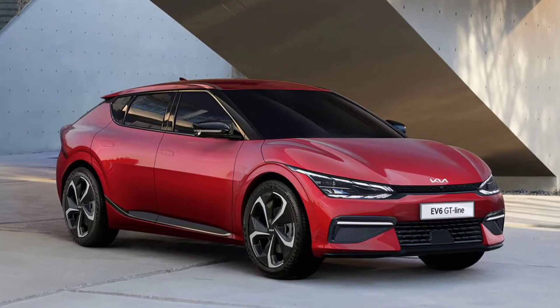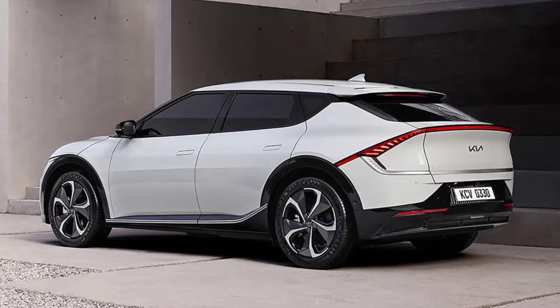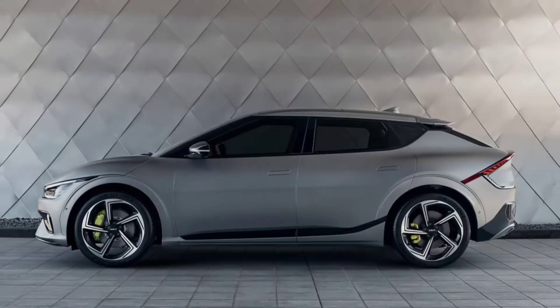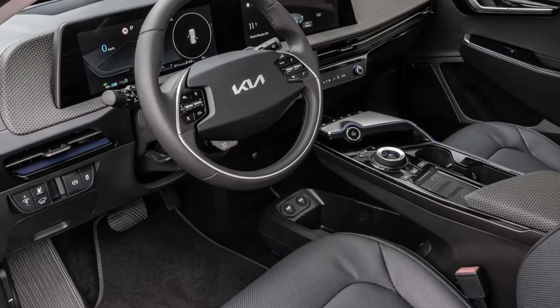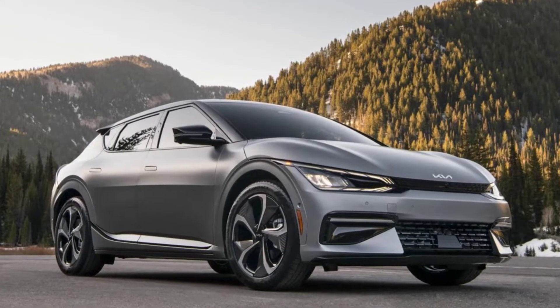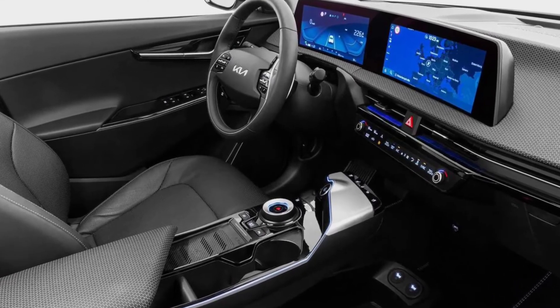Hi friends, welcome back to Ride and Drive. Kia EV6 — what do we know? Given that Kia is set to bring the EV6 as a CBU, full import, no changes are expected to be made to its design, features, platform, or electric powertrain. The EV6 makes use of Kia's latest Opposites United design philosophy that gives the electric crossover a sleek and sporty overall look.